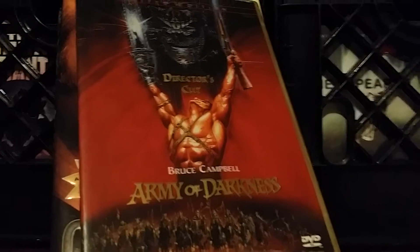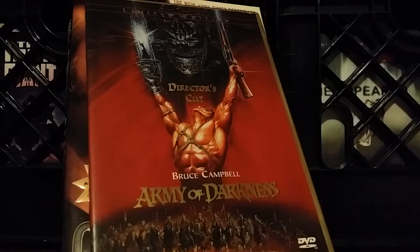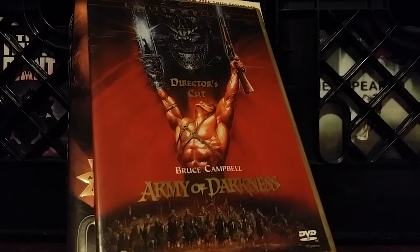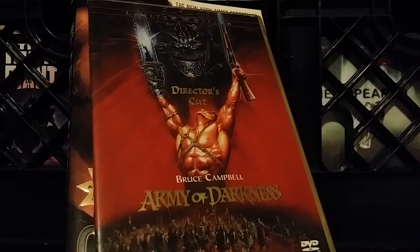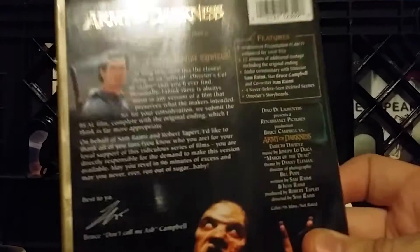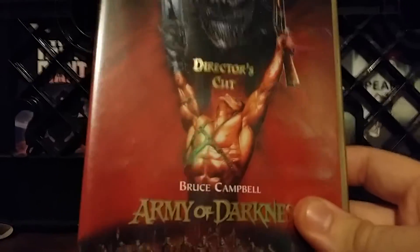This is a really cool cover to me, and I just had to show it in this very first video. This is a limited edition director's cut of Army of Darkness from Anchor Bay. Even the back is kind of cool. I really love this front — it just looks really cool.